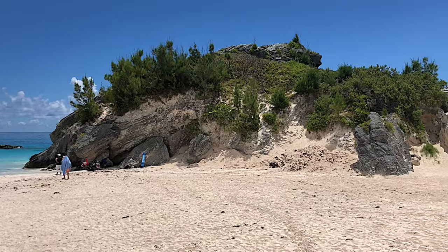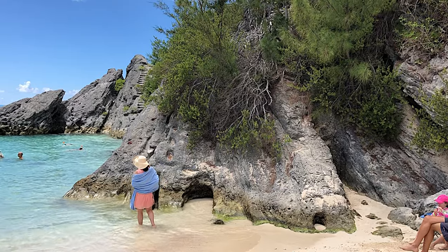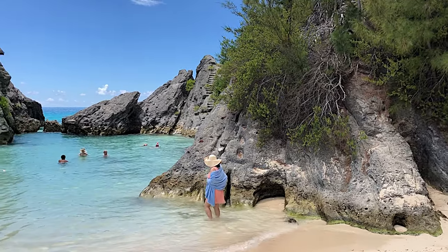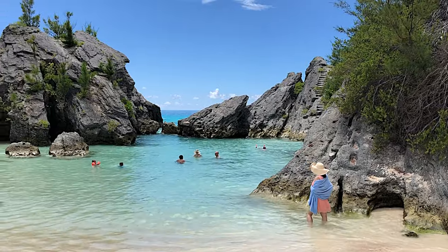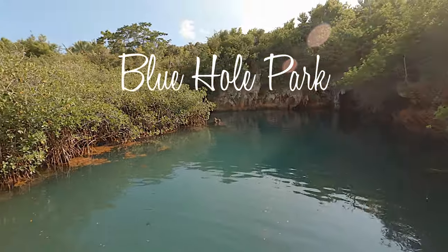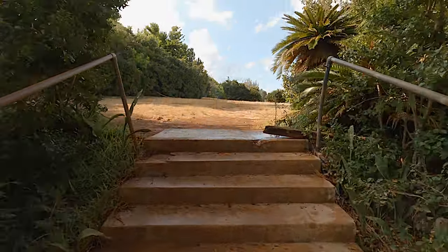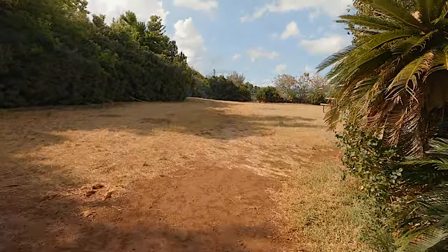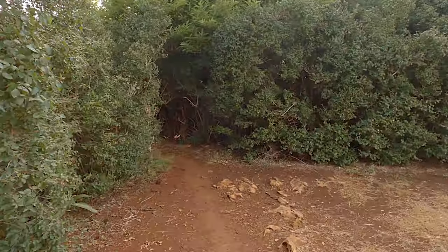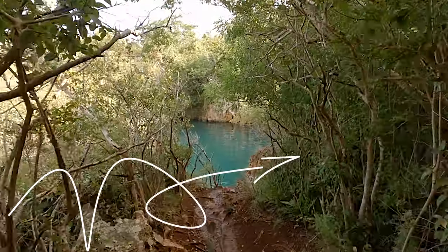This beach would normally be very crowded, but the pandemic really limited the number of tourists. This protected cove is a must-swim. We found a lot of tiny juvenile tropical fish as well as a large parrotfish here. The lagoon at Blue Hole Park also had some tropical fish, but the main attraction there was the cliff jump.